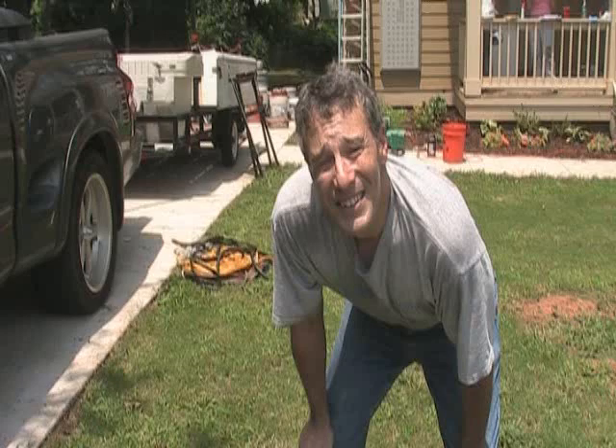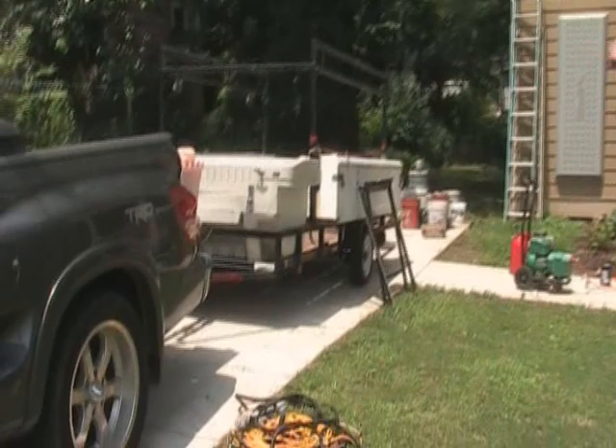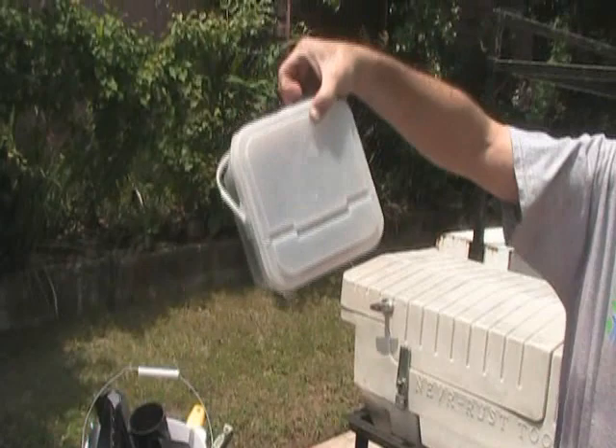So anything we don't use can be sold there. Here we have a bunch of different rollers, painting supplies, masks, and over here lots of extension cords, which we always need. There are power tools and just miscellaneous things — paint rollers, and a lot of fasteners because drywall screws are going to be used on any house.